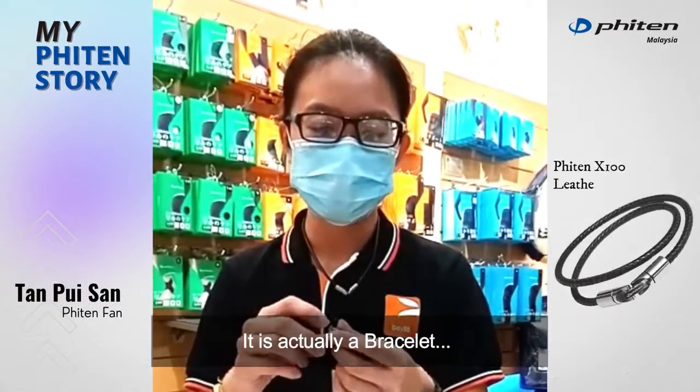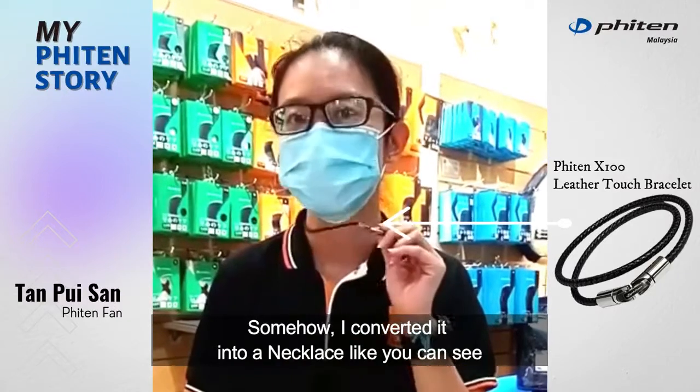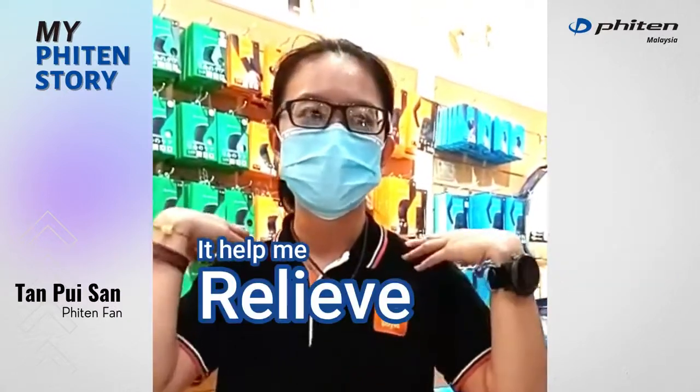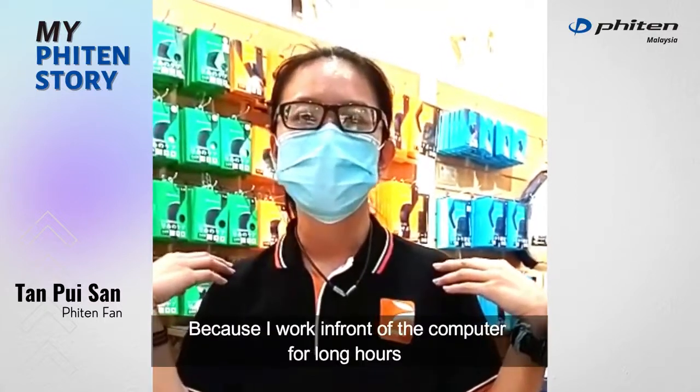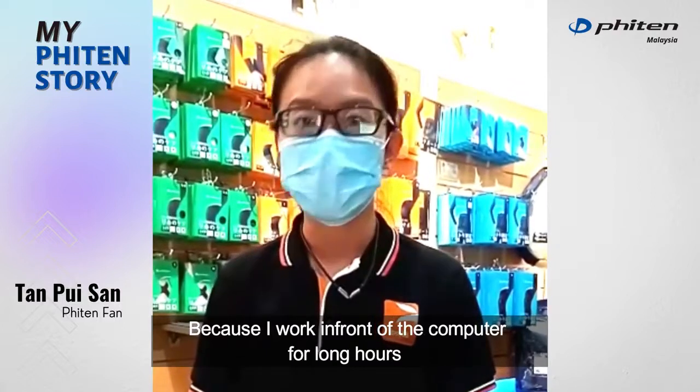It is actually a bracelet. But somehow I converted it into a necklace as you can see right here. It helped me to actually relieve the stiffness of my shoulder because I am a person that works in front of a computer for long hours.